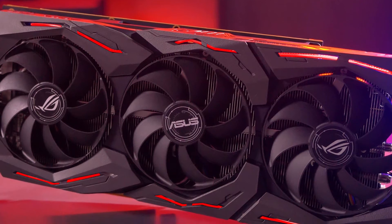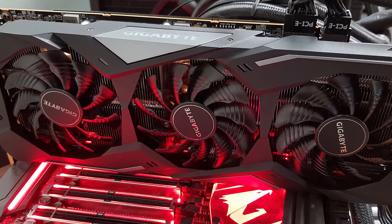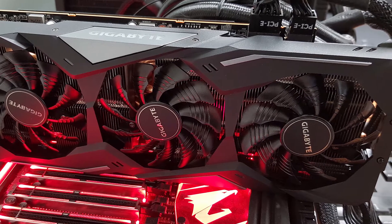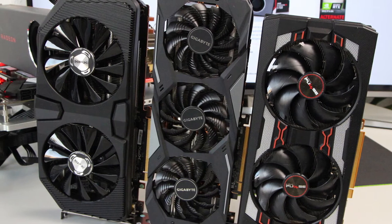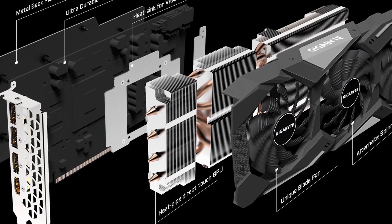Number 3: Gigabyte Radeon RX 5700 XT. And now, AMD's best gaming GPU so far, the RX 5700 XT. The specific model we'll be looking at is the Gigabyte Radeon RX 5700 XT Gaming OC, which pretty much covers all the bases you'd expect as far as cooling and design are concerned.